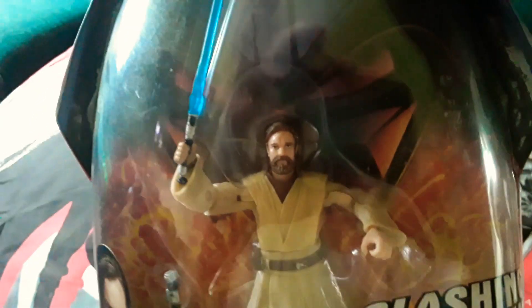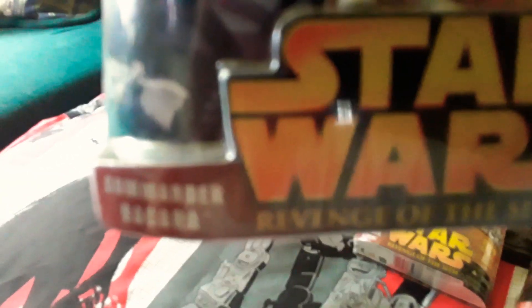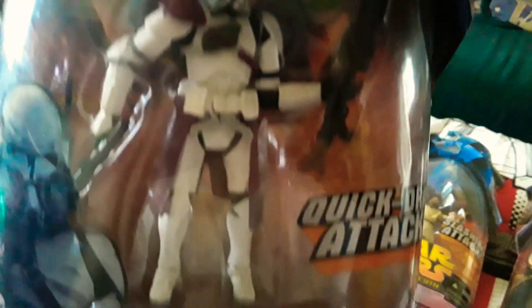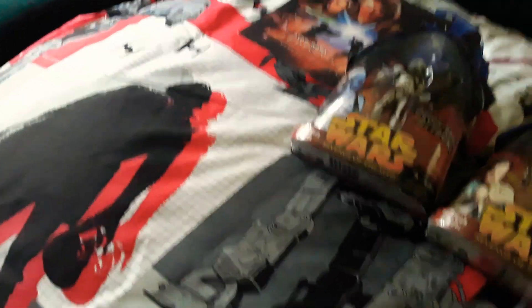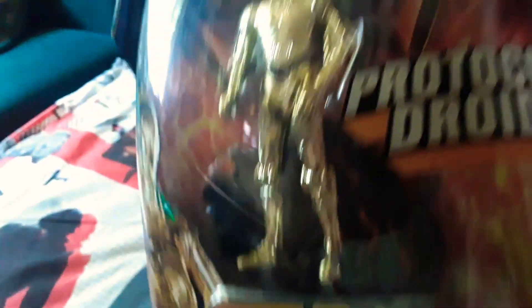So, Obi-Wan. Mace Windu — wonder if he'll ever come to Battlefront. This is a special edition one — look at that beautiful package. It's a pretty sick looking gun. These are still, most of them are mint. Oh, here's 3PO. Something coming with a stand too — it's a Mustafar. Looks like Mustafar. This is cool.